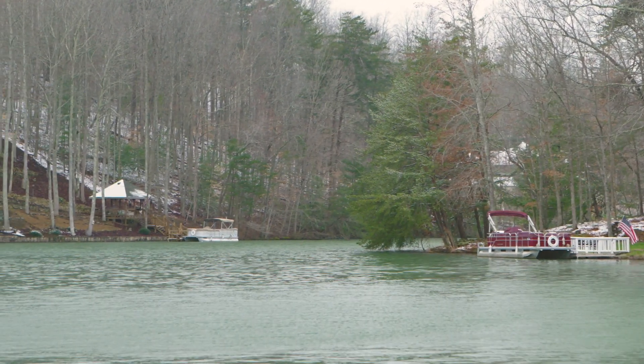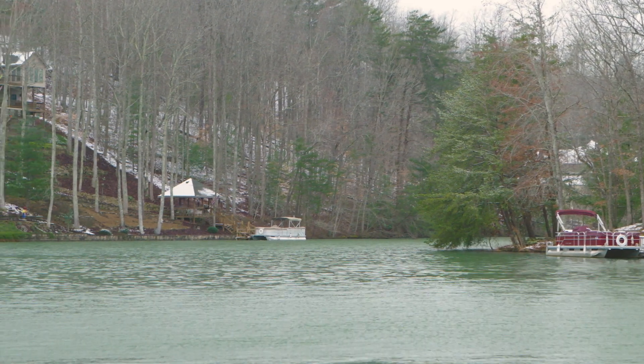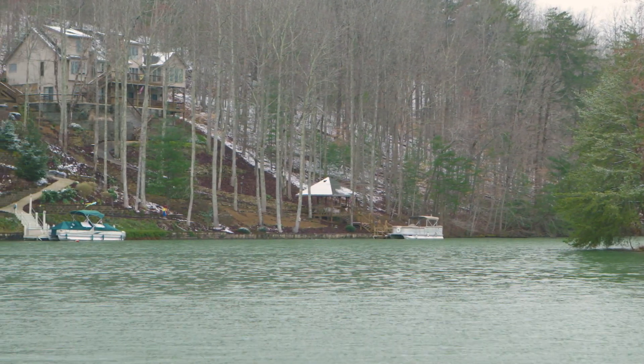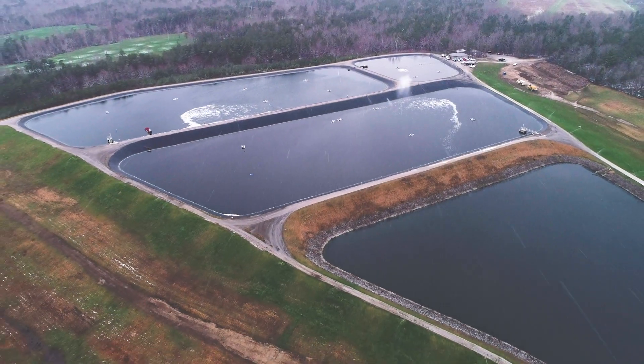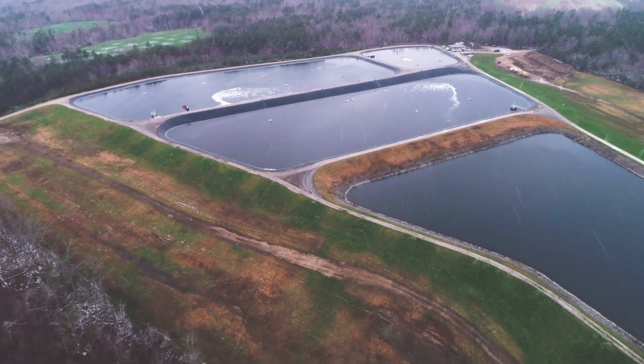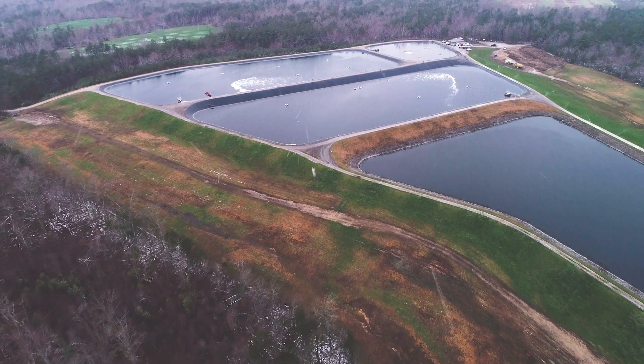Currently, Fairfield has approximately 4,500 E1 grinder pumps in service. Total build-out for Fairfield Glade is estimated at around 15,000 residential grinder pumps, plus approximately 250 commercial pumps to service our restaurants, tennis courts, and other facilities.